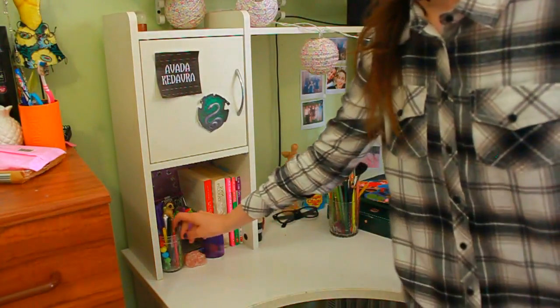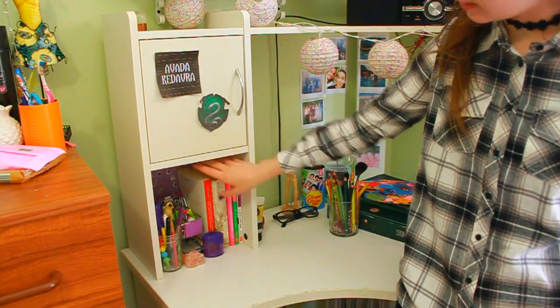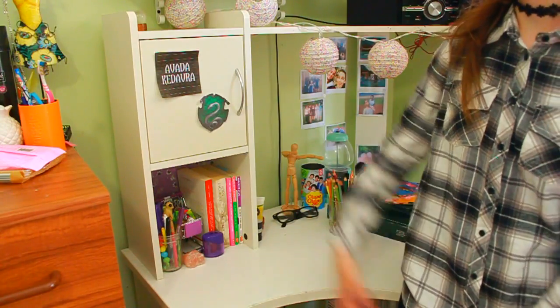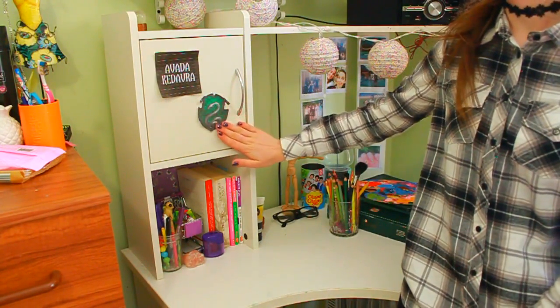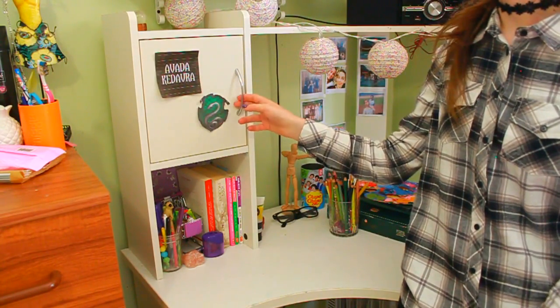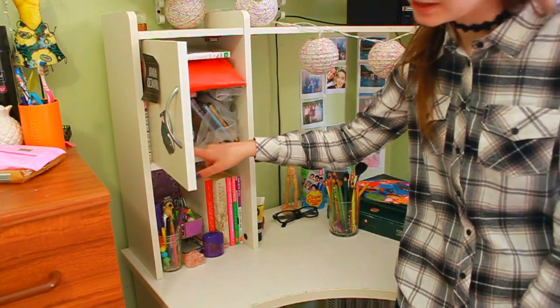In here I have all my pencils and pens, a sharpener, this little trolley with a bunch of junk in it, and then some more books — more Jodi Picoult and stuff like that. Then I have this — I'm a part of Slytherin in Harry Potter, so I have my crest there and it also says 'Avada Kedavra.' And then I have some DS games because I'm a nerd like that.